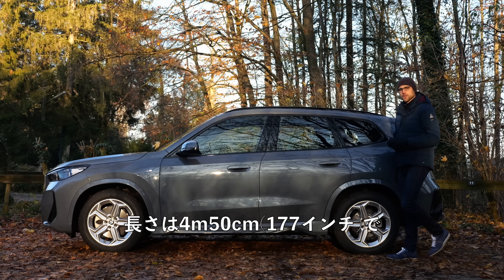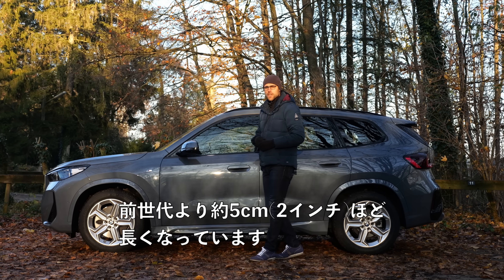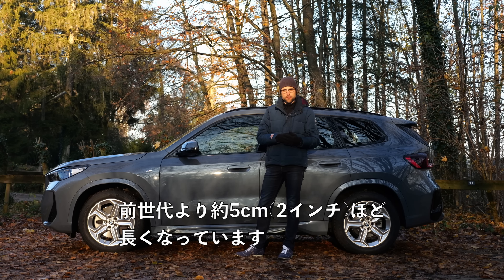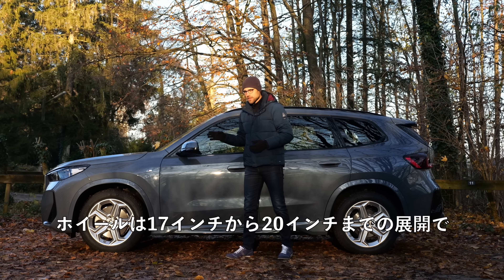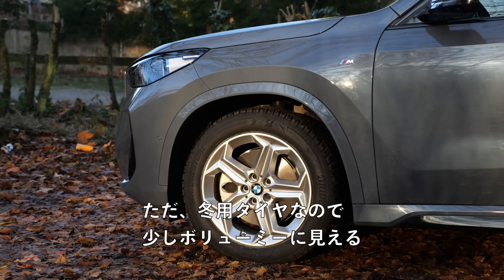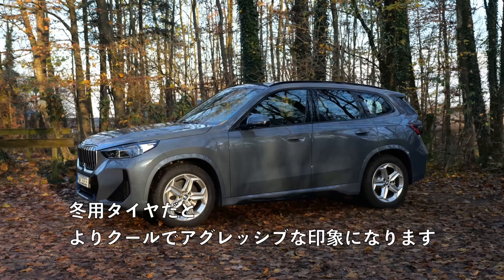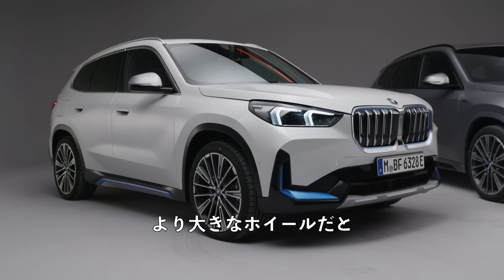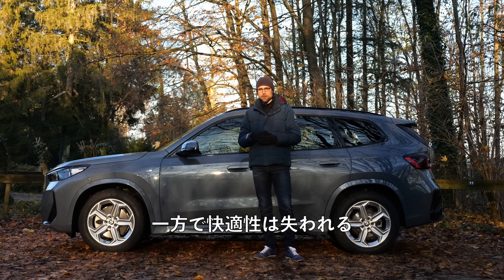The length is 4 meters 50, or 177 inches — around 5 centimeters or 2 inches longer than the previous generation. Wheels range from 17 to 20 inch. These here are 18 inch but with winter tires, so they look a little more balloonish. You can get a cooler, more aggressive look with summer tires and bigger wheels.